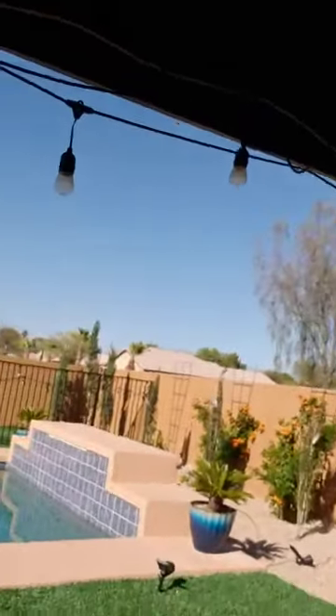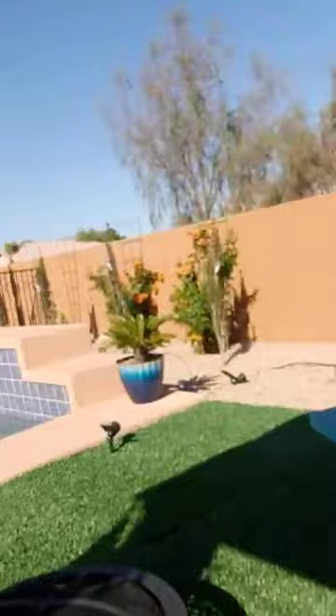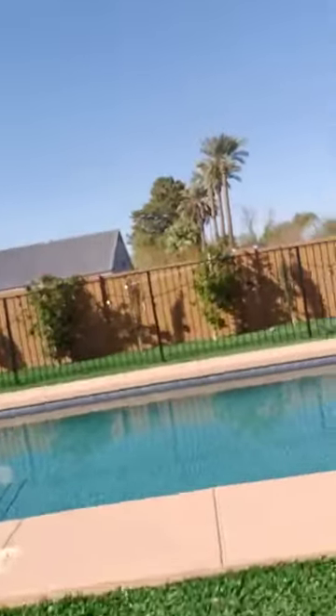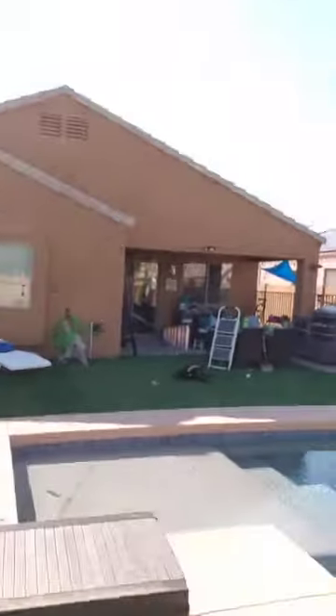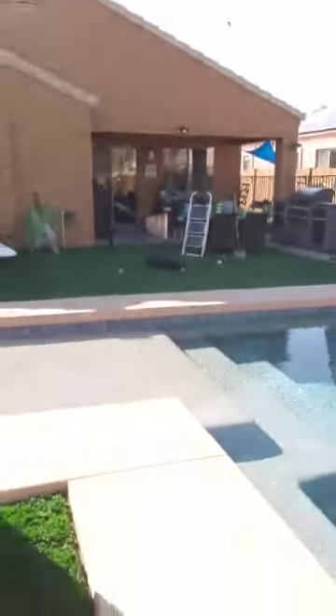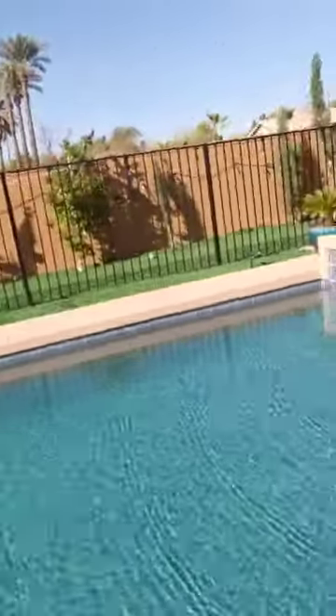It's still always a work in progress. A lot of nights we'll sit out here and watch TV, or we'll set up a projector if we're in the pool, or a little bit of both. We've got a fire pit right here — there's a little bit more of our pool, the Baja shelf is great. Excuse the mess on the patio, we're still getting ready for spring and summer.